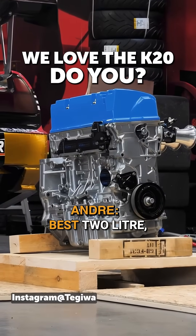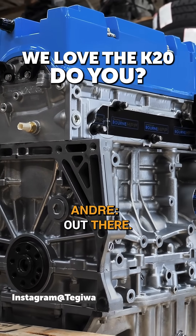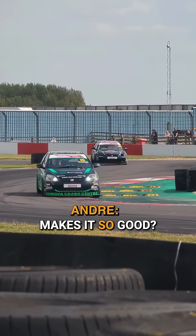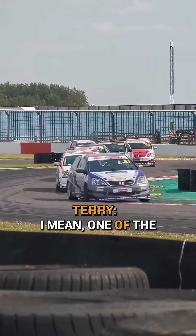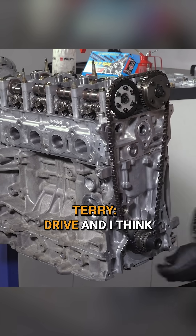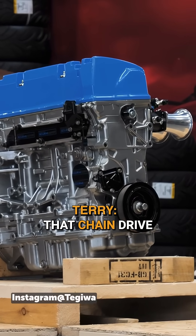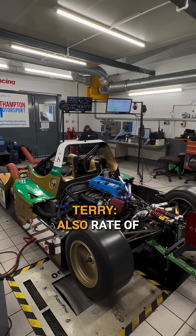Arguably the best two-litre four-cylinder naturally aspirated engine out there — what is it about the K20 that makes it so good? Fundamentally good in every area. One of the big reliability aspects is having a chain drive, and having used the engine in time vs time and endurance racing, that chain drive has been one of the big aspects for reliability.